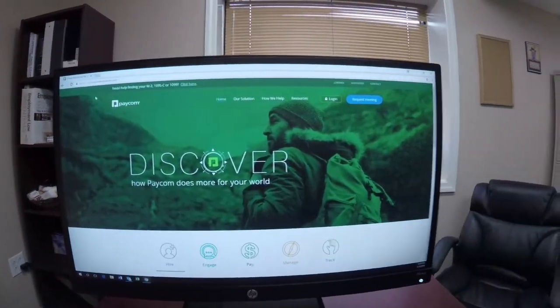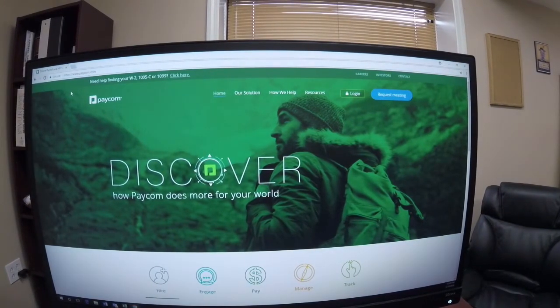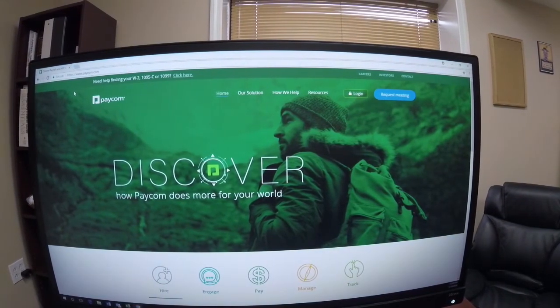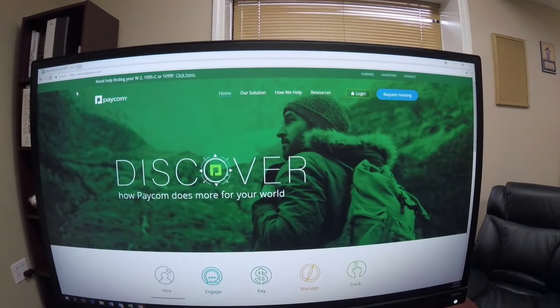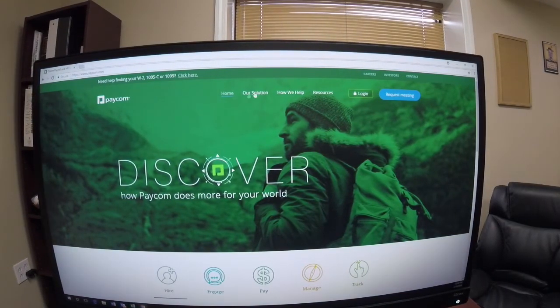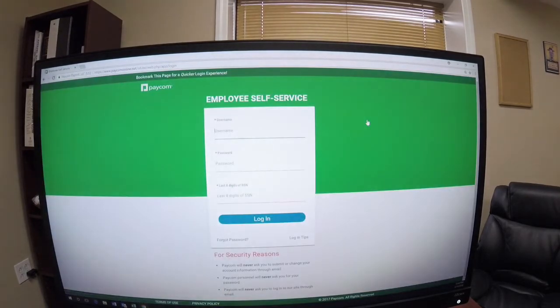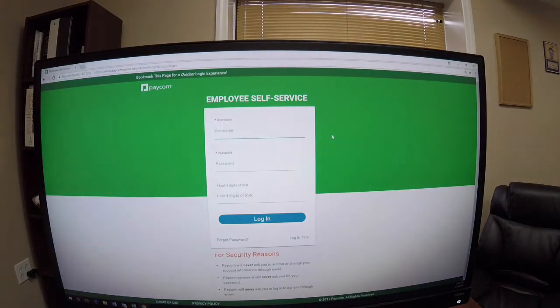You'll get an email with the current username and password. If you're using a tablet or a desktop, the screen will look like this — it looks slightly different if you're on your smartphone. But once you log on under Employee, you're going to see the same picture that you would see on your smartphone.